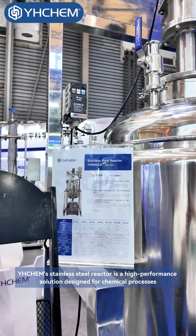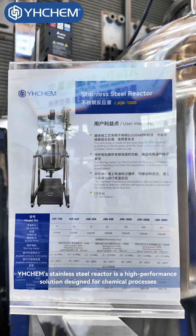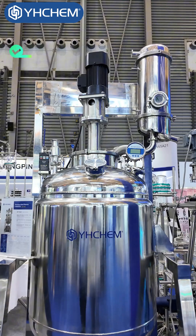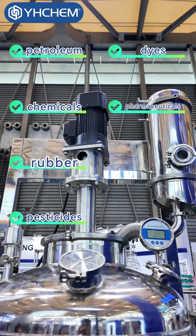YH-Chem's Stainless Steel Reactor is a high-performance solution designed for chemical processes. It is widely used across industries such as petroleum, chemicals, rubber, pesticides, dyes, pharmaceuticals, and food.